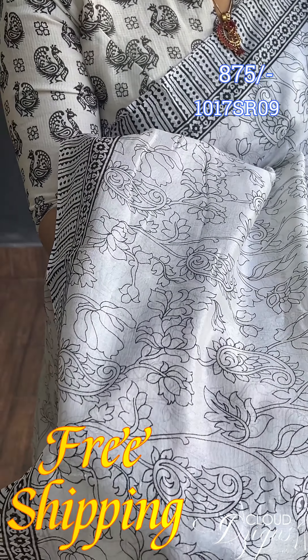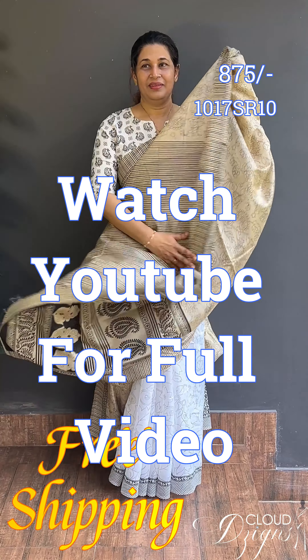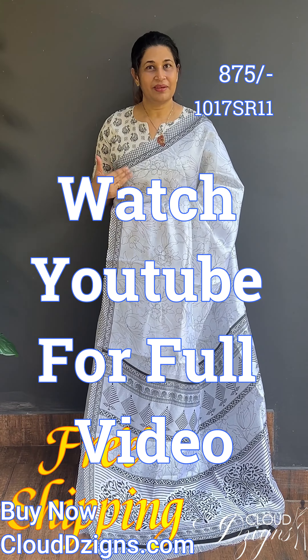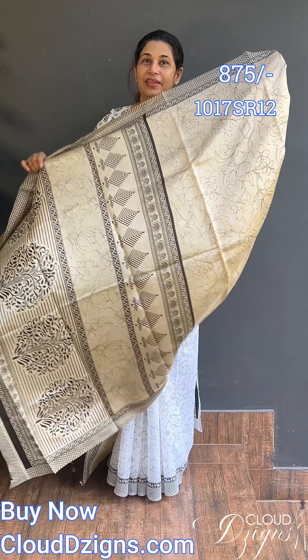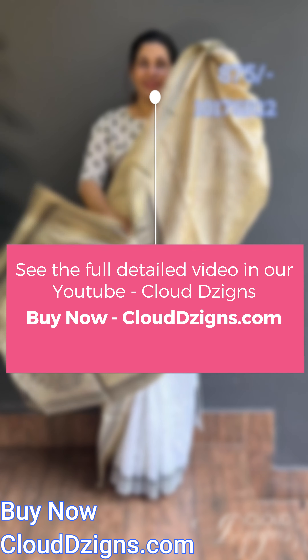There's a second design — black and white is the second design. The blouse follows the same theme. The third design is a black and white theme. It's the same pattern on both sides. Printed blouse follows the same pattern as seen in the mirror.